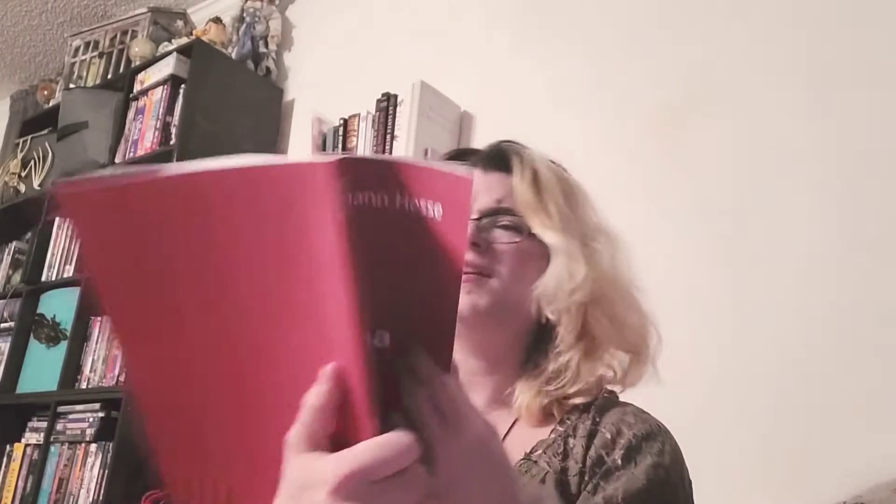I got the comic book Mooncakes — the author is non-binary, or that's what I heard. It's by Wendy Xu and Suzanne Walker. I'm not sure which one was non-binary but it was on the non-binary list so I bought it. I also got Siddhartha by Hermann Hesse. That's exciting!